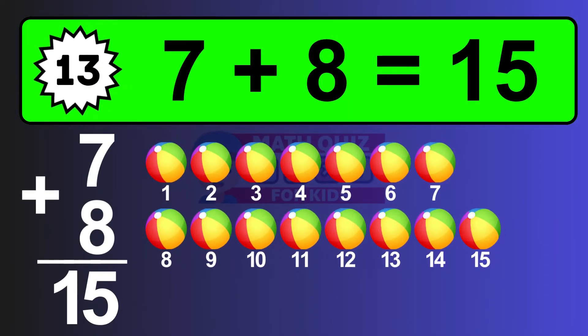The answer is seven plus eight is fifteen. Let's count it: one, two, three, four, five, six, seven, eight, nine, ten, eleven, twelve, thirteen, fourteen, fifteen.